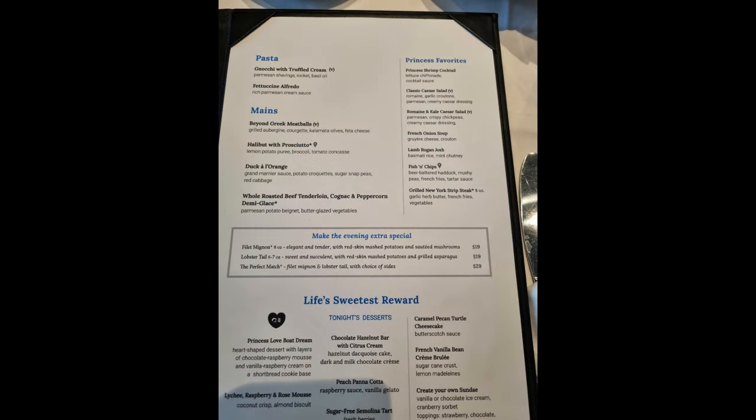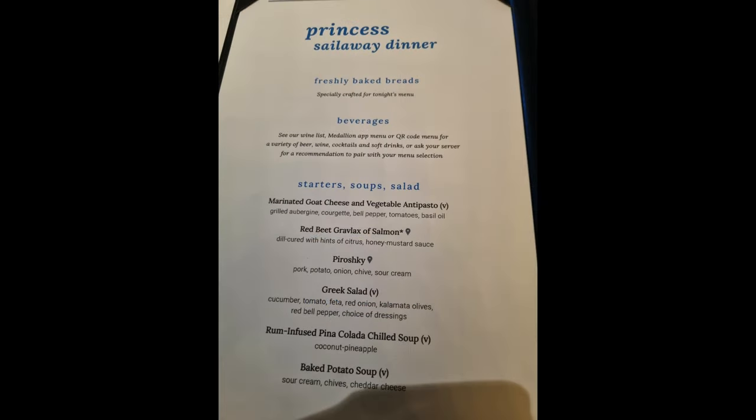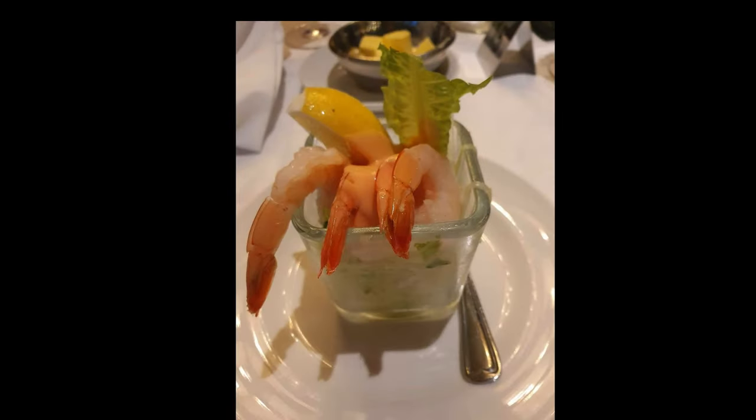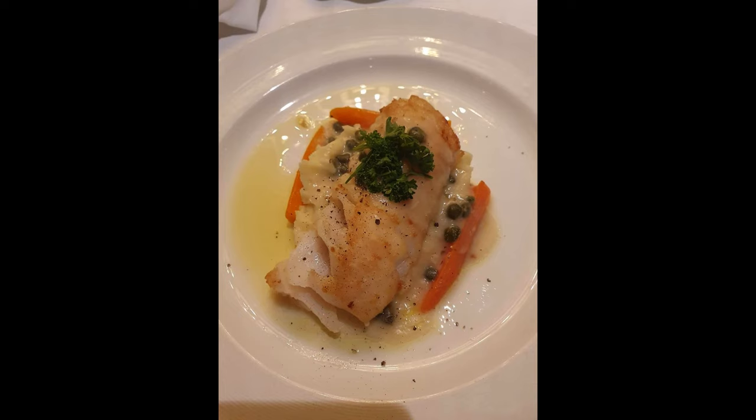Let's do the main dining room bit first. So on our seven day cruise, four evenings we were in the main dining room. We were on freedom dining so we could sort of turn up when we fancied it. We tend to eat late, always around 8:30. Our experience of the main dining room was nothing short of amazing — the quality of the food was really really good, the service was great, we couldn't fault it.